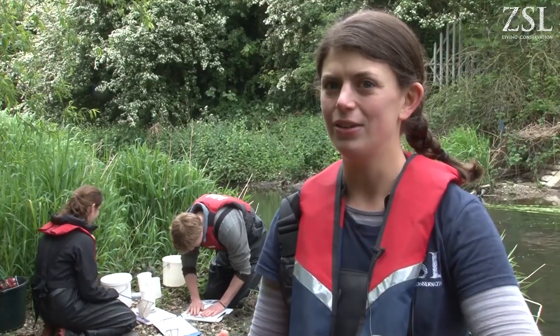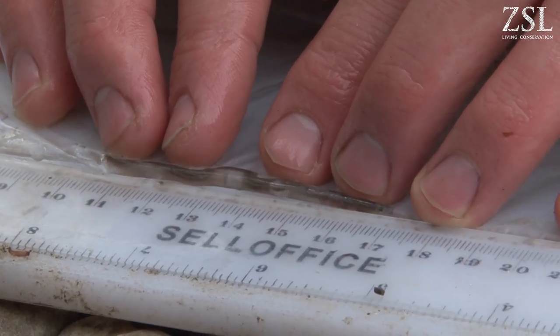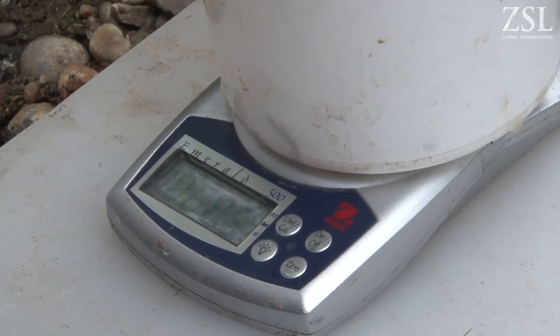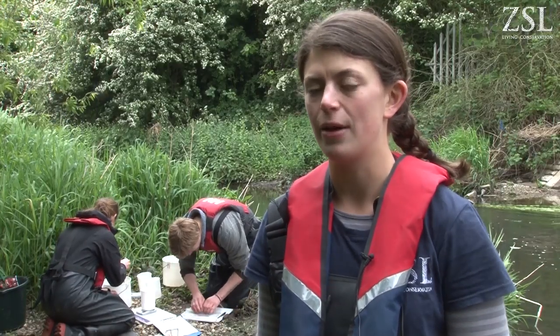Once we've got the eels we then measure them and weigh them so we can see what size we have and therefore what stage of migration the eel is at, and also how healthy they are. Then we release them above the barrier that we're catching them at.